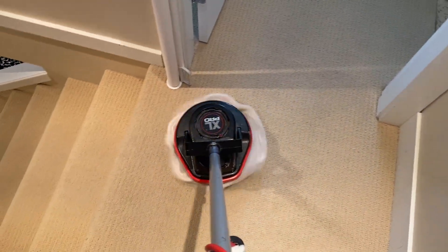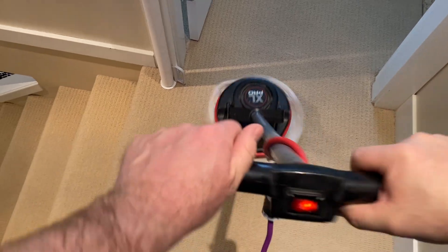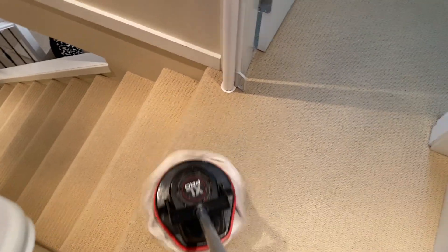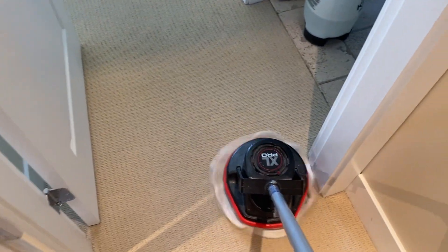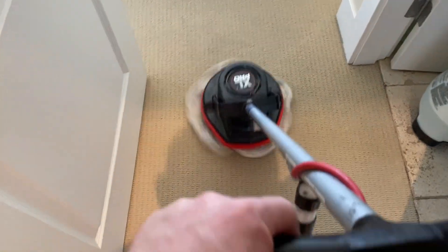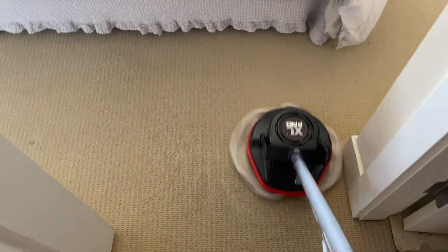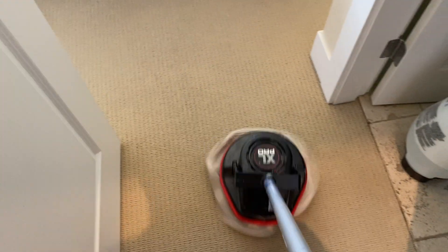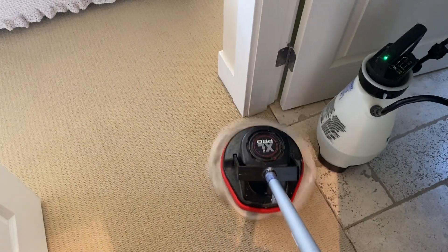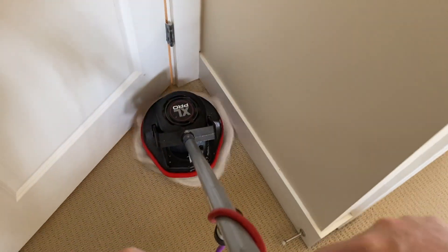Over in front of that bathroom door there, it almost looks like there's some color loss — we'll find out when I get there. This is a pretty cramped little area up here, so that's why I decided the ARC was a good choice for this — it's nice to have that option. Those lighter marks have now just disappeared, so obviously they were just cleaning spots where someone had tried to spot-clean, and now that I've cleaned the whole area they've gone.